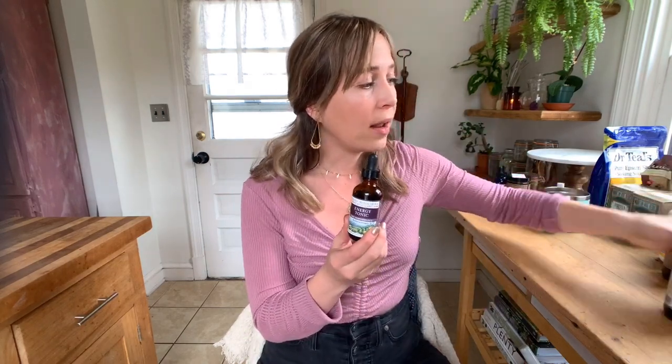Urban Moonshine Energy Tonic. The next three tonics from Urban Moonshine are probably my most recommended carry products. When people ask me what herbs to take, I just say take the Urban Moonshine ones — it's so easy. This Energy Tonic is great if you're trying to get over caffeine, skipping your coffee or tea habit and looking for support. I also use it when I'm doing a lot of extroverted activity. Last year at some big music festivals, feeling very depleted, I put this in some sparkling water during the day and felt so good and so supported.